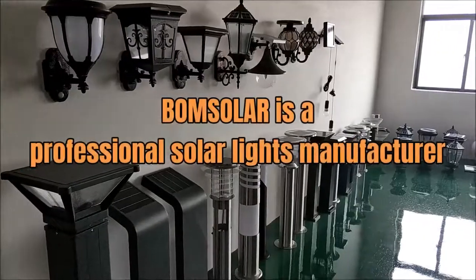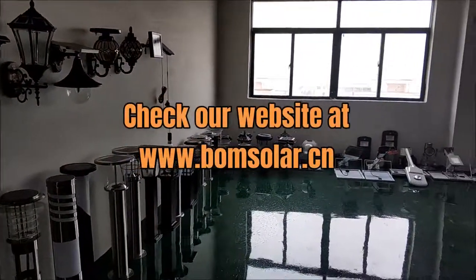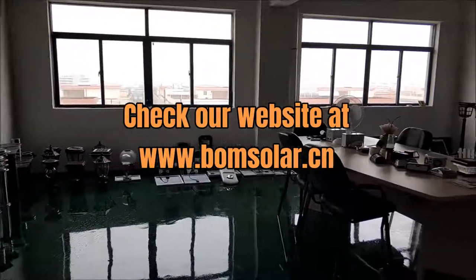Bone Solar is a professional solar lights manufacturer. Check our website at www.bonesolar.cn.